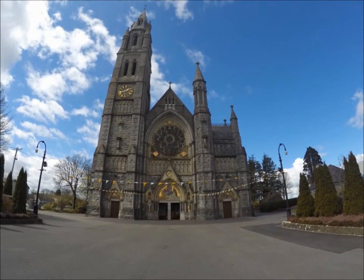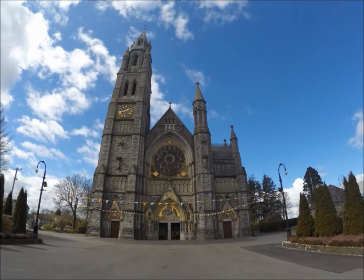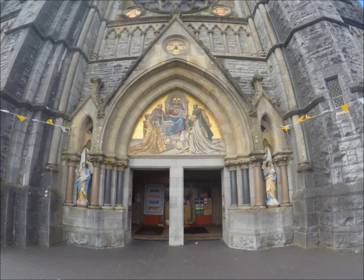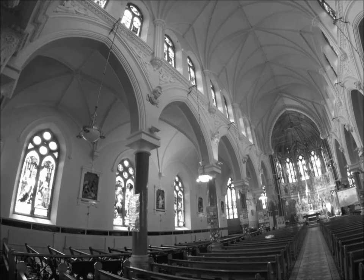The front is adorned by a small sunken grotto. Above the front entrance there is an extraordinary mosaic that includes the images of two bishops responsible for the construction of the church. It was designed and built by an Italian group called Salviate.